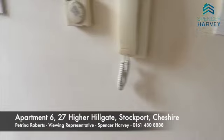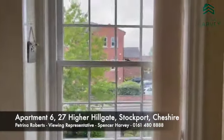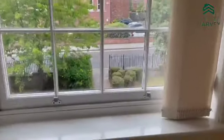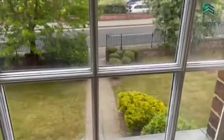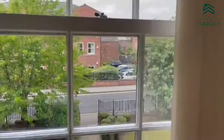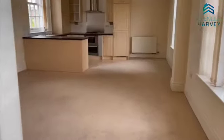Coming through the front door, we are greeted with this beautiful light window. It does open from the bottom so you can let in nice natural air from outside. To our left we have the lounge and open plan kitchen and dining area.